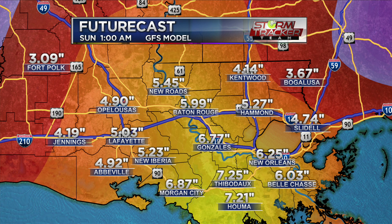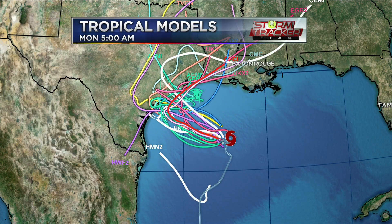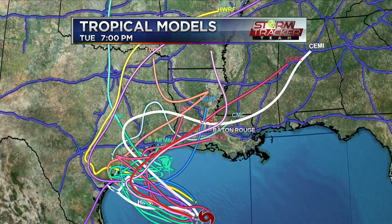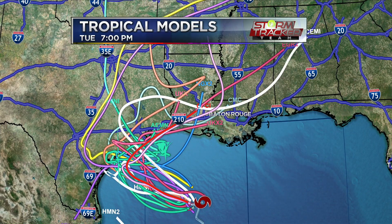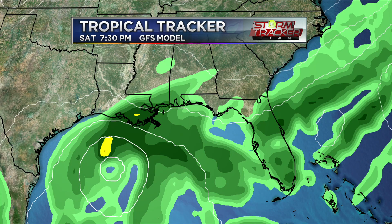Just to show you what some of the spaghetti models are saying, there's a lot of agreement on that northwest direction as it moves toward Texas. But where it goes after that is where we start to see a lot of uncertainty, and that's something we'll have to continue to monitor in the coming days. But you will have plenty of time to prepare for the storm. Just make sure that you are staying weather aware and informed with the latest updates on what's going on with the system and with the track updates.